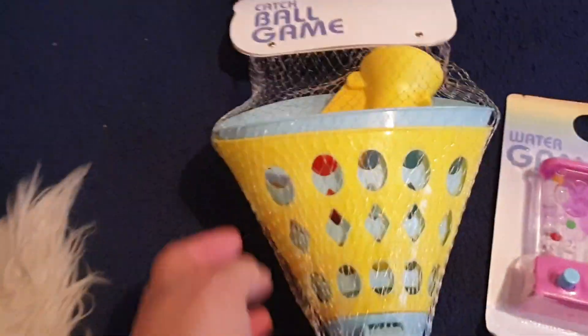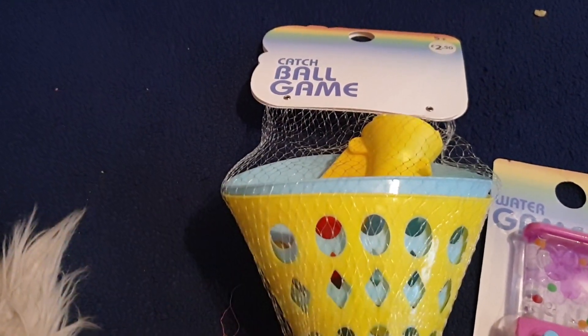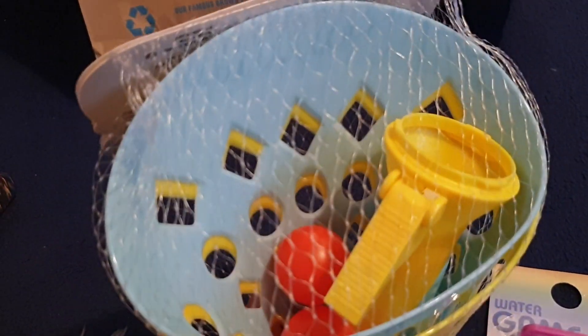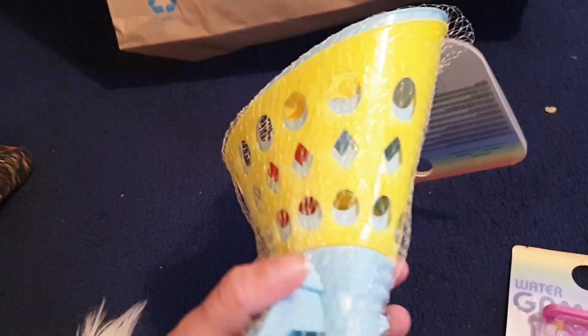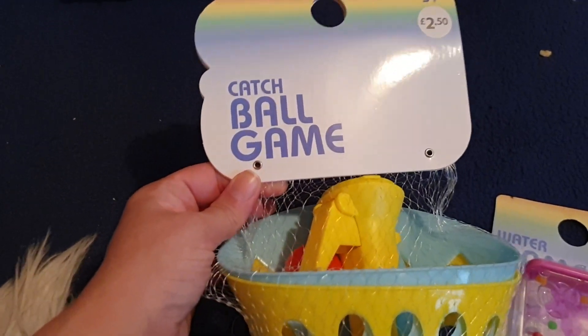I'm an only child, so sometimes my dad or my mum wouldn't particularly want to play with me. So I'd just play on my own. But I thought this would be fun for me and Nathan to play. I don't think he'll think it's that fun, but I think it'd be good fun. Maybe.